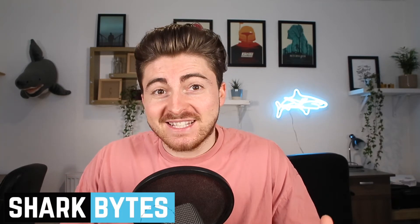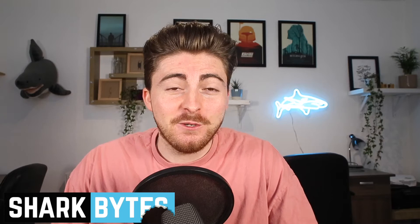Hello everyone and welcome back to another episode of Shark Bites, the best place online for you to get your shark fix. We're back up and at it here on Shark Bites and I'm absolutely buzzing to start creating some awesome shark content for you all again.